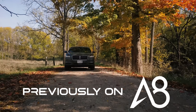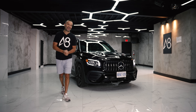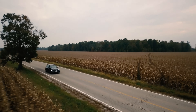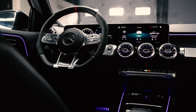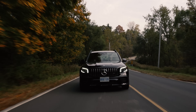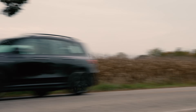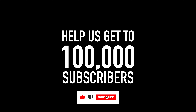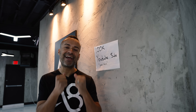Previously on Accelerate, we reviewed the 2021 Lincoln Nautilus, but today we've got another Benzito for the channel — this is the 2021 Mercedes-Benz AMG GLB 35. Look at this plaque — 100K! Well, we have 90,000 subscribers.